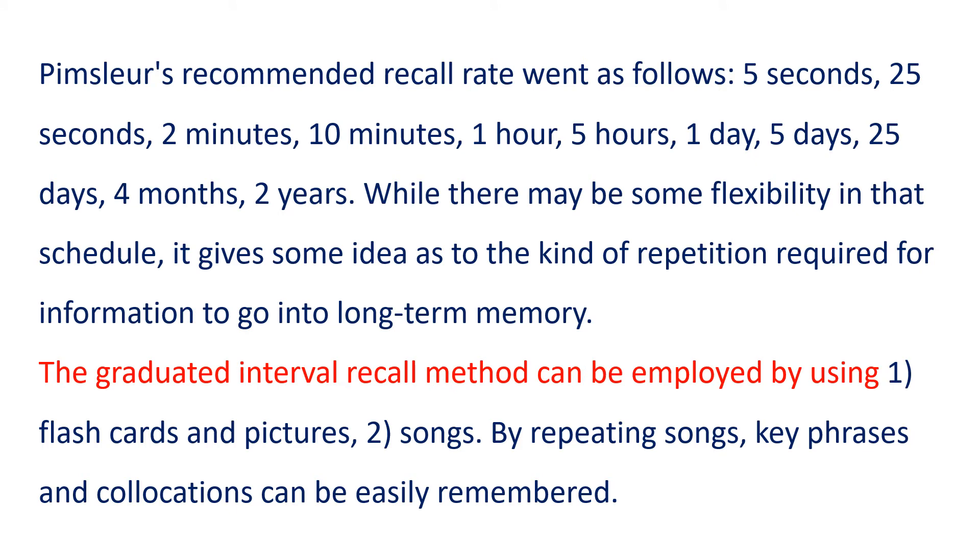The graduated interval recall method can be employed by using: 1. Flashcards and pictures. 2. Songs. By repeating songs, key phrases and collocations can be easily remembered.